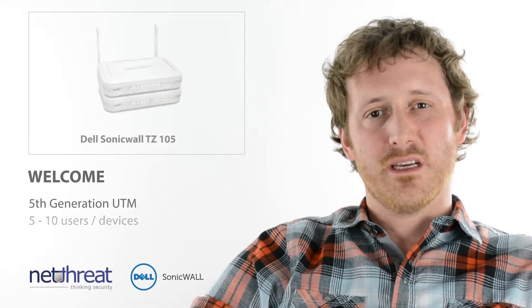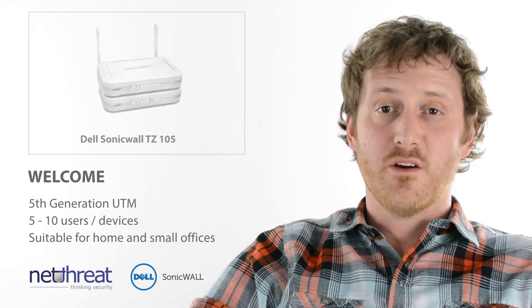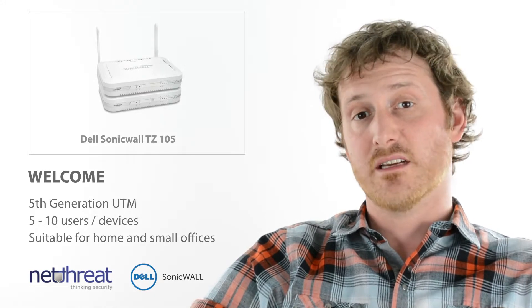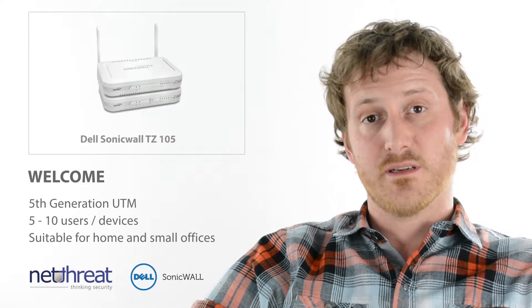Hello there. Welcome to this Net Threat Minute on the Dell SonicWall TZ105. This appliance from the fifth generation of units is suitable for small office or home networks of up to five to ten devices. It allows businesses to extend their central security policies to remote workers' homes, or allows small businesses to take advantage of enterprise class security.